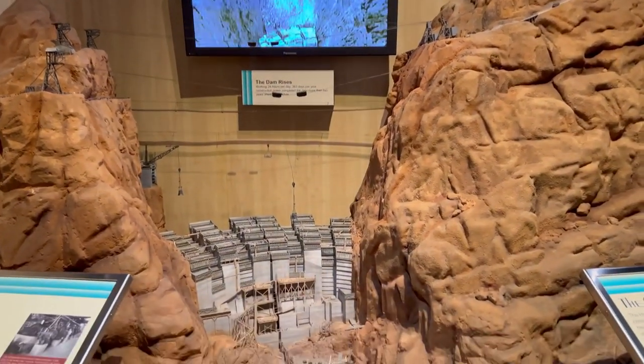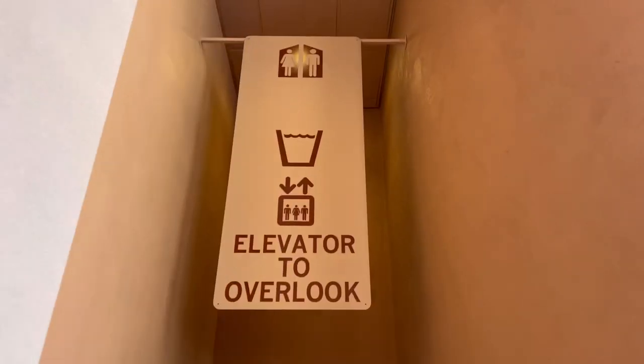Here's a replica of the Hoover Dam from the bottom to the top. We took an elevator to the top of the Hoover Dam.